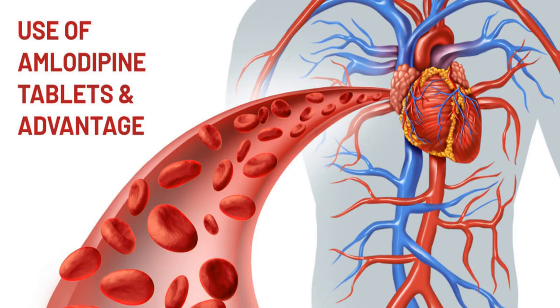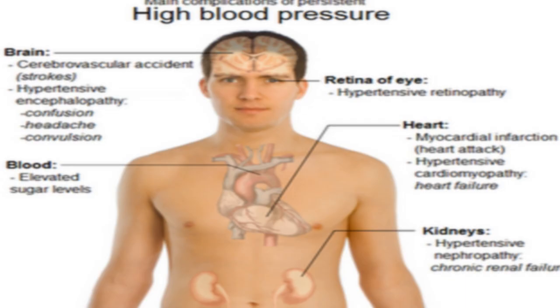Before taking this medicine, you should not take amlodipine if you are allergic to it. To make sure amlodipine is safe for you, tell your doctor if you have ever had liver disease or a heart valve problem called aortic stenosis. Tell your doctor if you are pregnant or plan to become pregnant. It is not known whether amlodipine will harm an unborn baby. However, having high blood pressure during pregnancy may cause complications such as diabetes or eclampsia — dangerously high blood pressure that can lead to medical problems in both mother and baby. The benefit of treating hypertension may outweigh any risks to the baby.